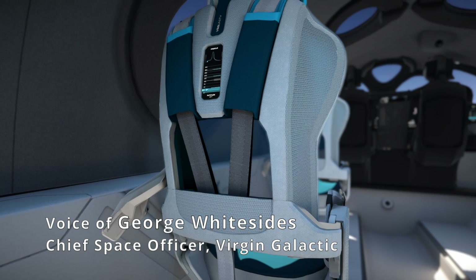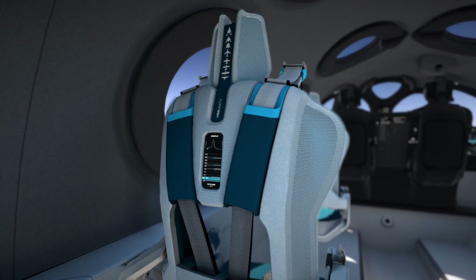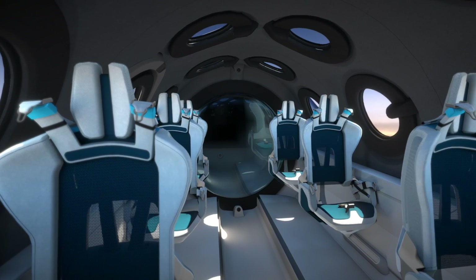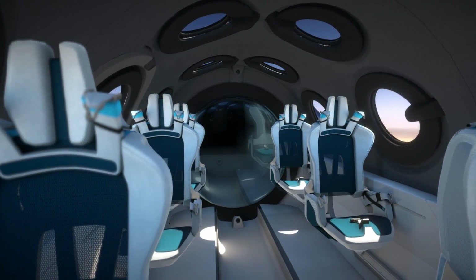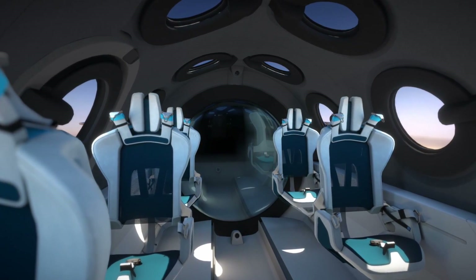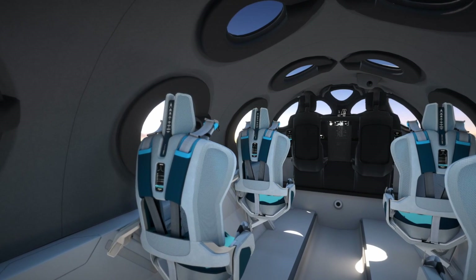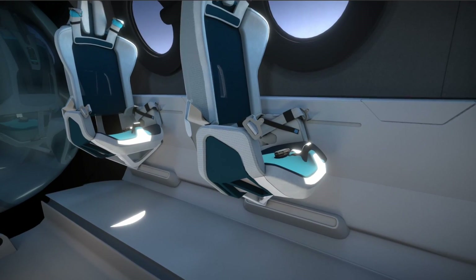We are unveiling today the cabin interior of Spaceship Unity for the very first time. This is something that we have been working on for years, and it signifies the final run to commercial service. It signifies that we are in the stage where we're putting the finishing touches on our entire customer experience. So it's a huge day for the team, for the people who've worked so hard to design and build and fly the interior, and it's a huge day for the whole company.